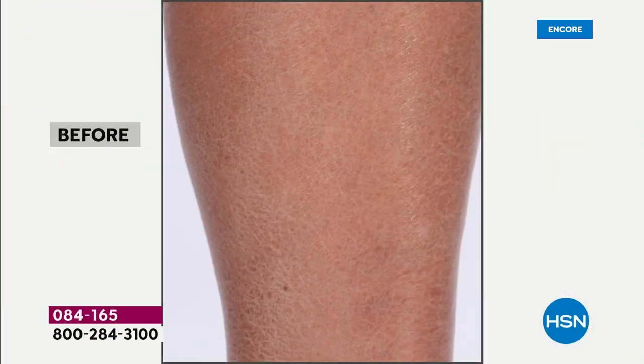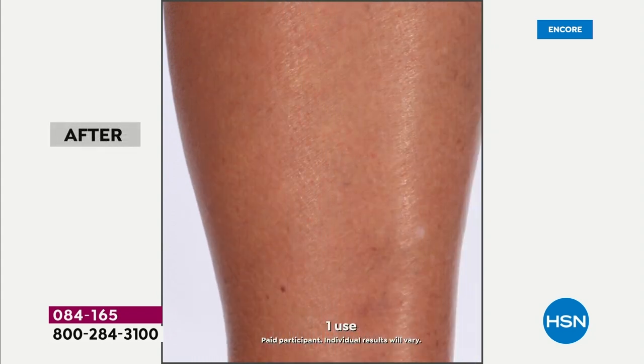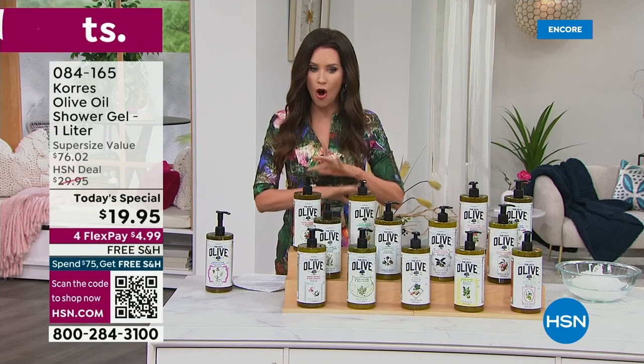Do you see your skin in this before? Do you have flaky skin, dry skin? Look at this. After — and this is not after a massage and a body moisturizer. After a shower. After one minute in the shower. That's what Korres is known for: incredible, intense hydration, moisturization, and firming of your skin all over your body.